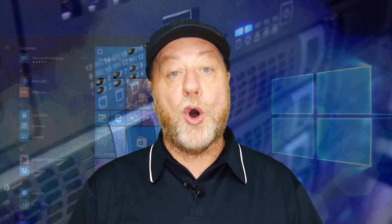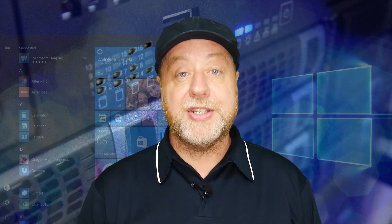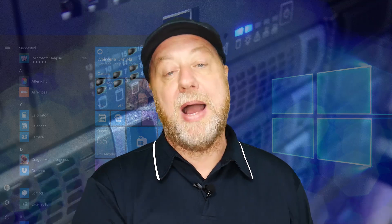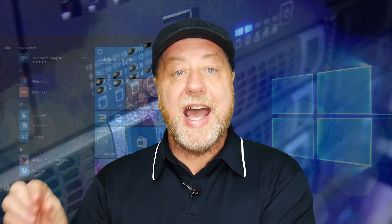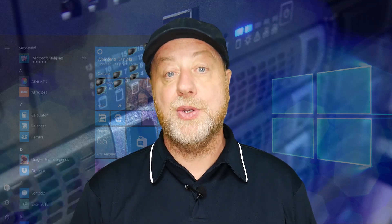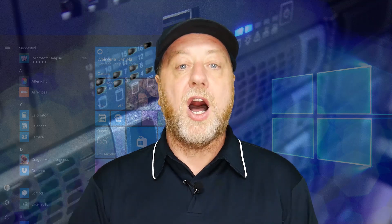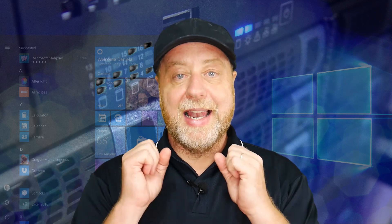Hey there, my name is Gary Sims, and this is Gary Explains. Recently I did a video about putting Windows on the Raspberry Pi 4. The Raspberry Pi uses an ARM-based processor, not an Intel or an AMD processor. This is in the context of Apple moving away from Intel-powered Macs to Macs powered using Apple Silicon, and inside of Apple Silicon is an ARM-based CPU. So what can Microsoft do to make Windows on ARM truly succeed? If you want to find out more, please let me explain.